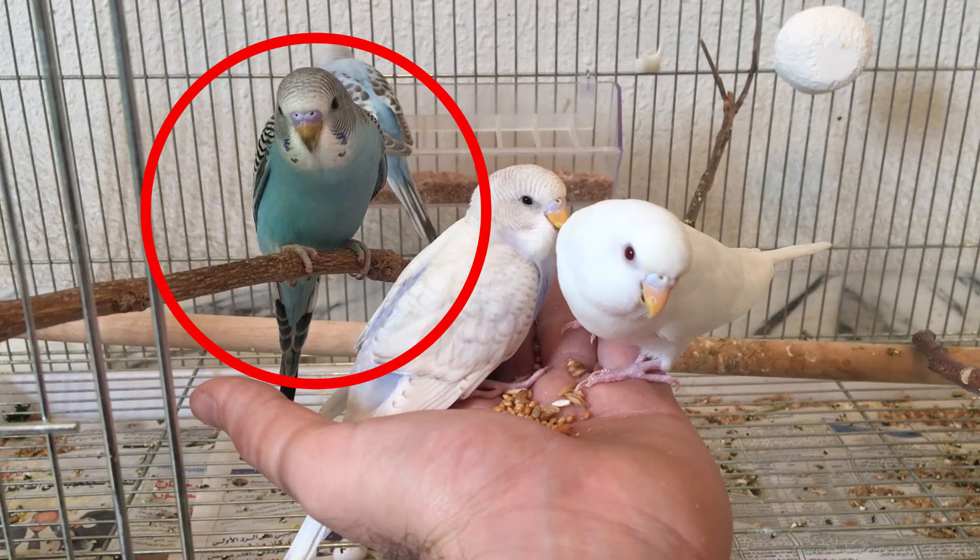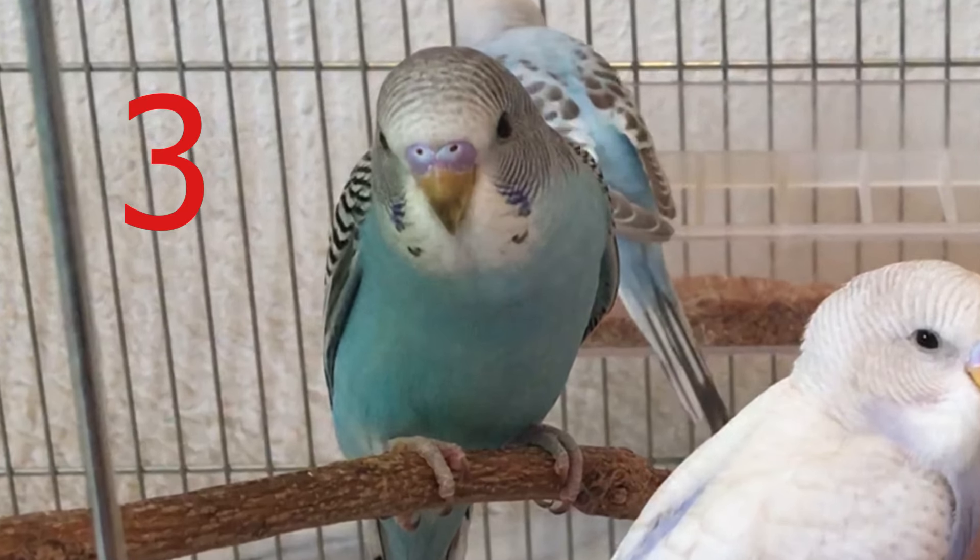Starting with the one on the left — is it a male or female, and why? Pause the video if you need some time to think. This one is a male. You can clearly see the deep purple that identifies a male budgie.